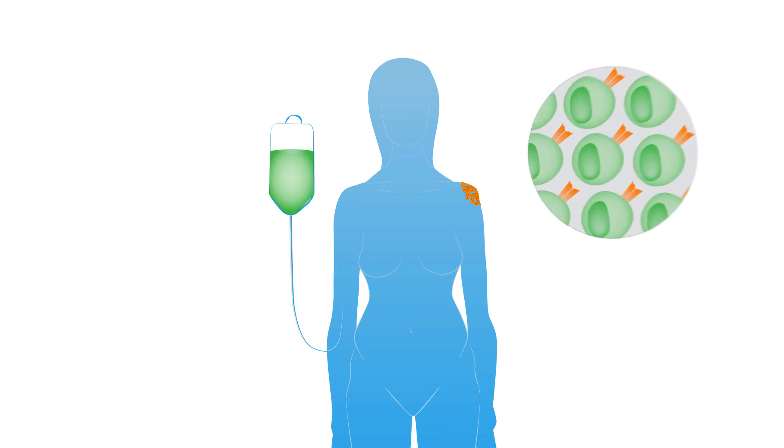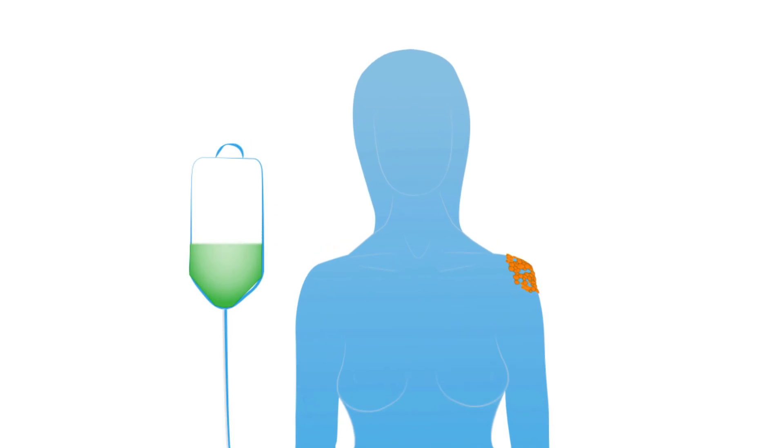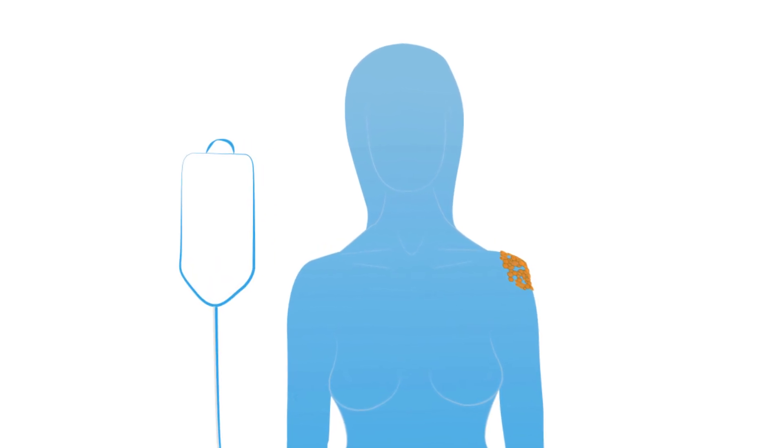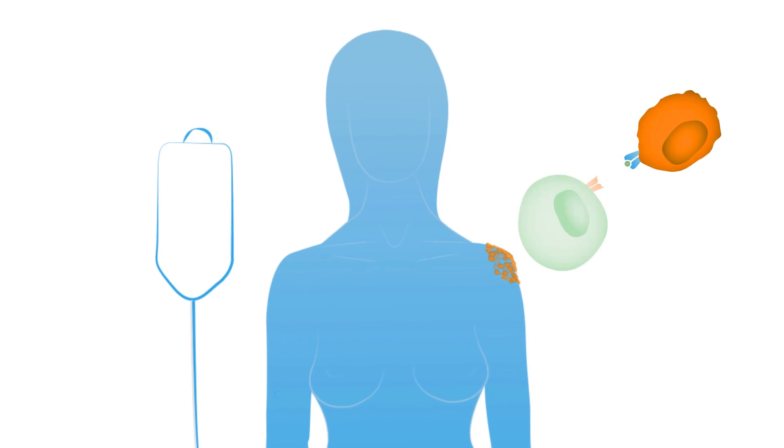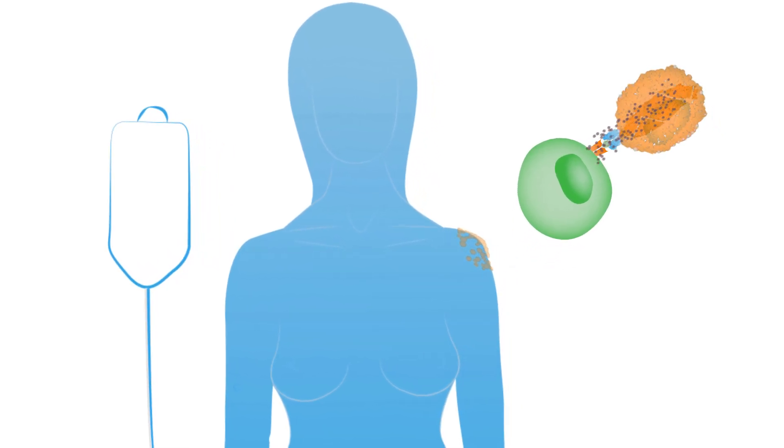As many as 100 billion cells may be given this way. Once inside the body, this army of T cells goes to work finding and attacking the cancer. Some types of cancer, such as advanced melanoma, have been cured with this form of immunotherapy.